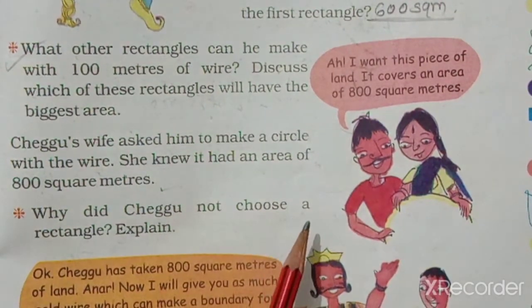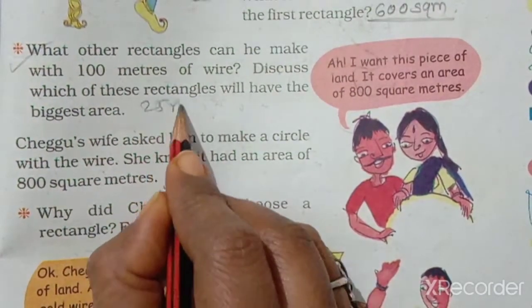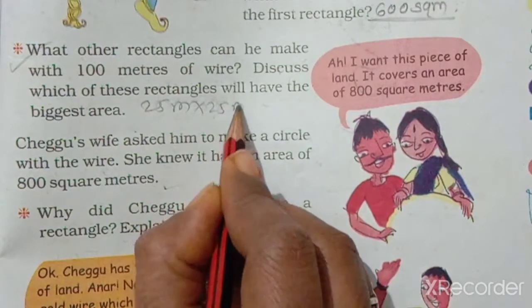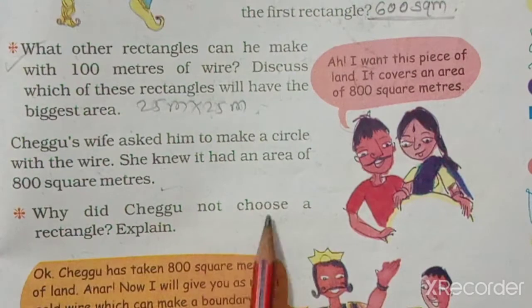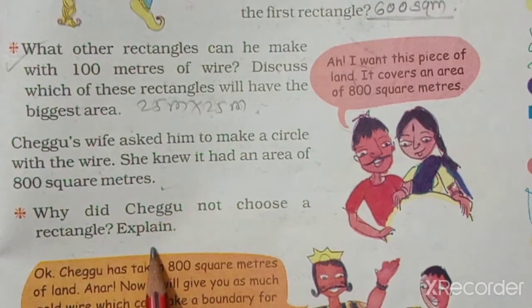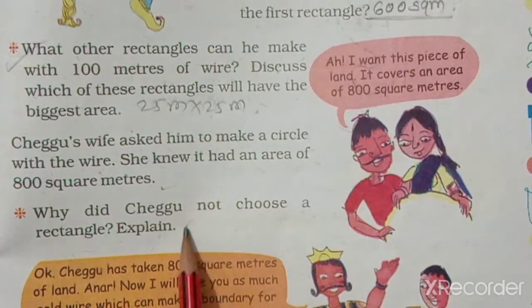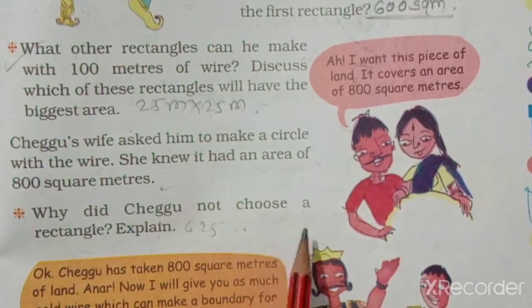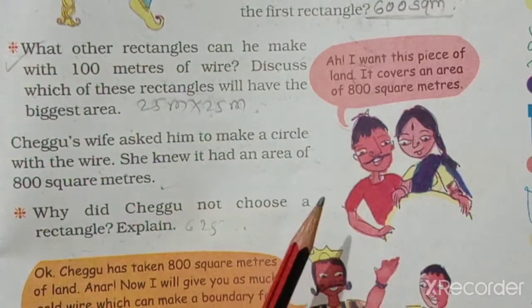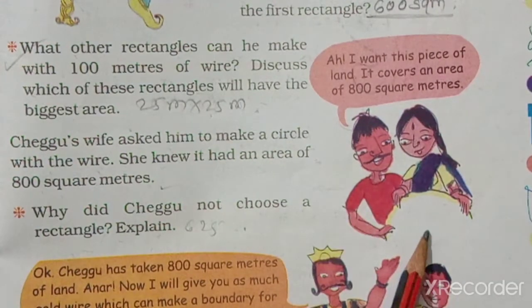We tried rectangles — who had the biggest area? 25 meters by 25 meters was the biggest rectangle area. Why did Chegu not choose a rectangle? Because the biggest area of a rectangle is 625 square meters. If we make a circle, its area is 800 square meters, which is bigger.